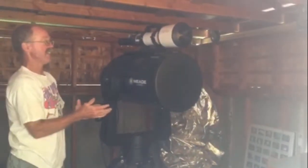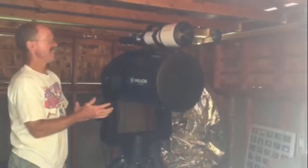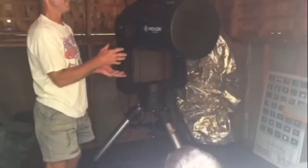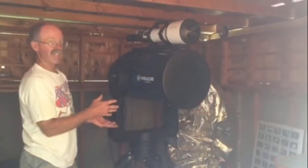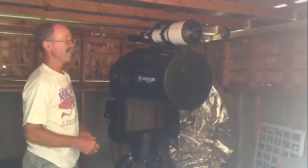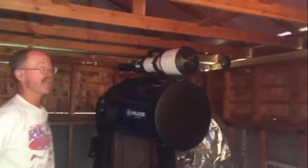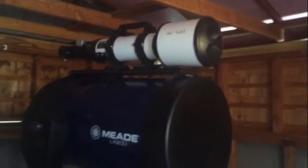Being a 14-inch scope, it's a little bigger than what you'd normally get as a beginner scope. It's very heavy and not portable — you can't move it around easily — so it kind of needs an observatory to get the most use out of it, otherwise you'd spend more time dragging it around and setting it up. I also have a smaller scope on top to get bigger, wider views of the sky.